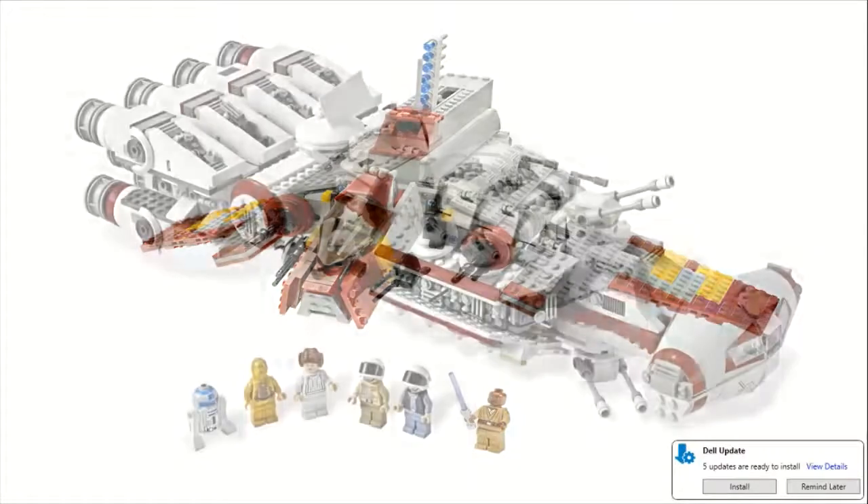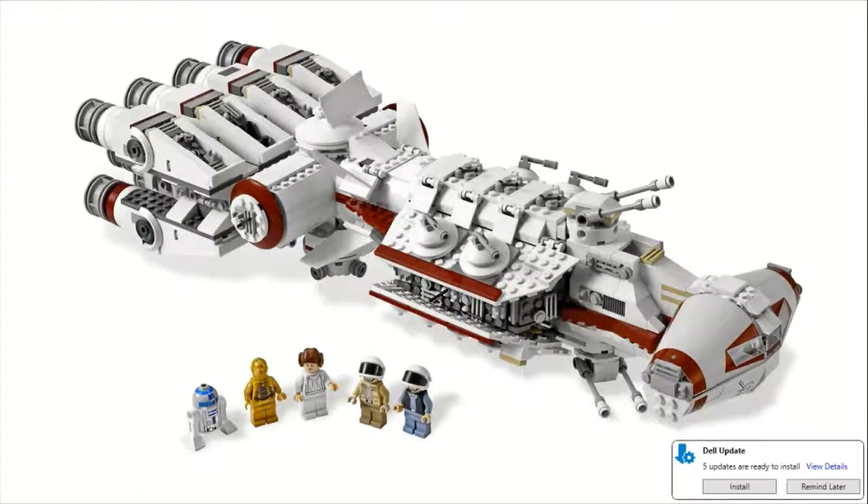Moving on to number 4, we have set number 10198, the UCS Tantive IV. This one sold for $150 and came with 1,408 pieces. You get five minifigures: R2-D2, C-3PO, Princess Leia, a regular Rebel Trooper, and Captain Antilles — the only set he ever appeared in. The Rebel Trooper is only the second set that this version of that minifigure appeared in. So you get some nice minifigures in this set.